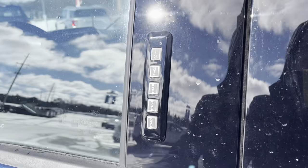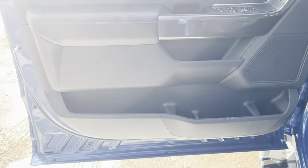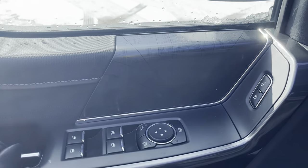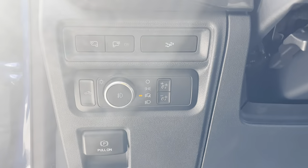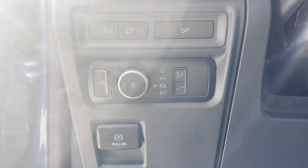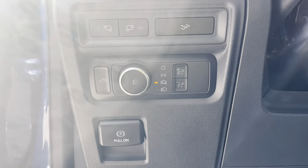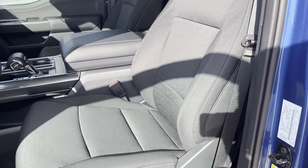Coming up front, you have keyless entry and plenty of storage in the driver door. You get power windows and locks, power glass adjustable mirrors, and automatic headlights. You can drop the tailgate from inside, turn on the lights on the side of the mirror, and control the bed lighting — really nice interior features.